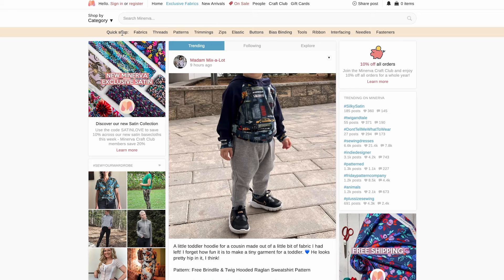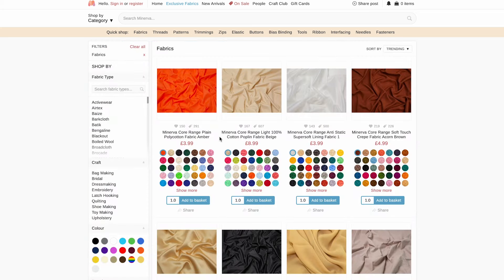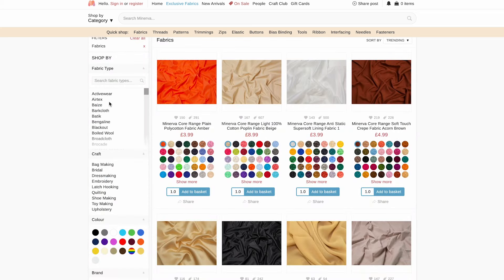I've got my laptop so I'm going to actually show you on screen how I shop for fabric. The first one is a site called Minerva. Minerva is actually my go-to fabric shop — if I'm shopping for fabric online I always check Minerva first. As you can see they have a quick shop section where you can go straight to different fabrics, threads, patterns and all these different options. I always click onto fabrics and then you can see they have so many different options to choose from.